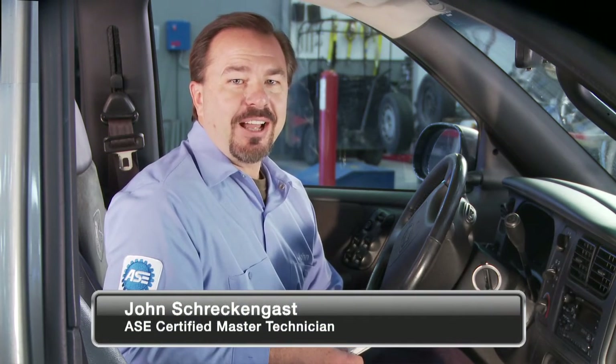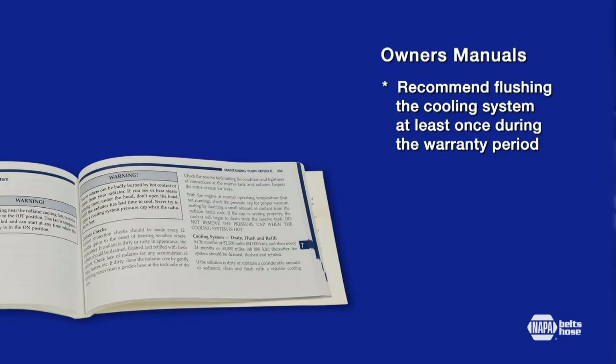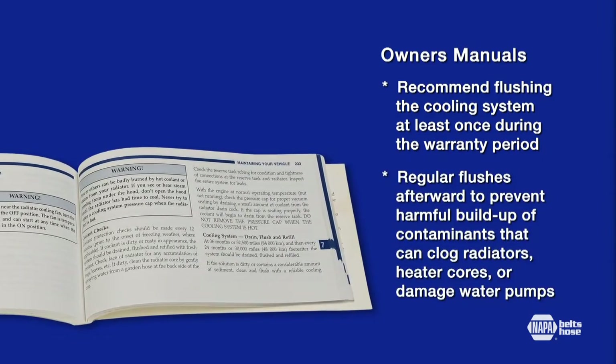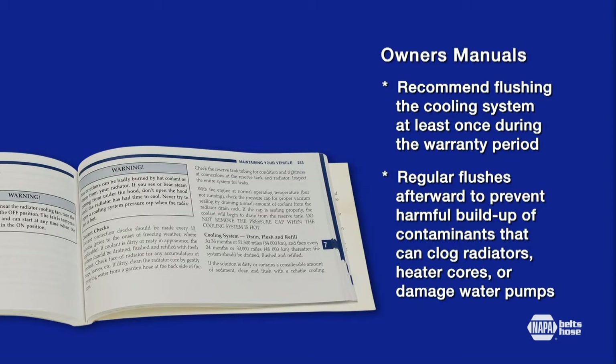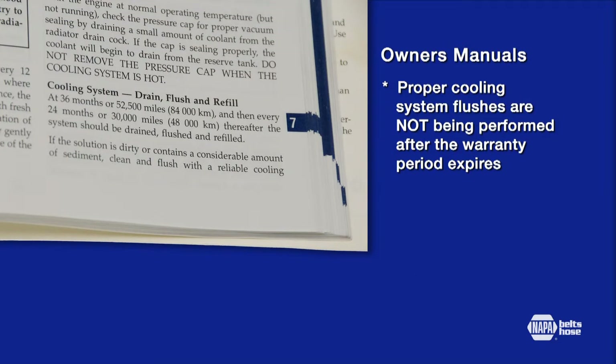The cooling system is one of the most critical elements of engine performance and reliability, but is often the most neglected maintenance item for all vehicles on the road today. Owner's manuals recommend flushing the cooling system at least once during the warranty period and regularly afterwards to prevent harmful buildup of contaminants that can clog radiators and heater cores or damage water pumps. Despite the recommendation, proper cooling system flushes are not being performed for several reasons.